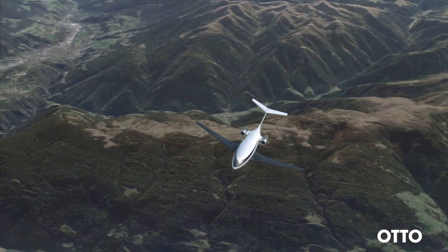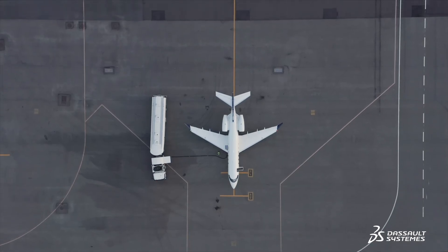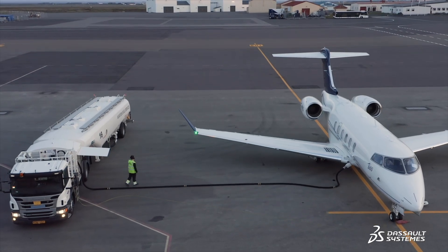In business jet travel, sustainability is really important. Our aircraft offers our customers an opportunity to bring down their emissions by 50% just using Jet A, but 90% if you choose to use sustainable aviation fuel.